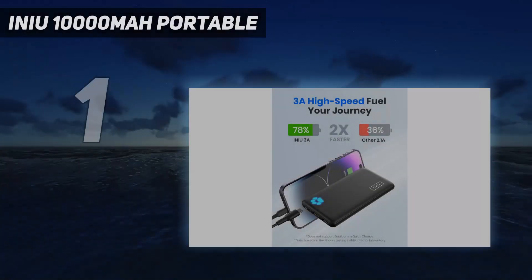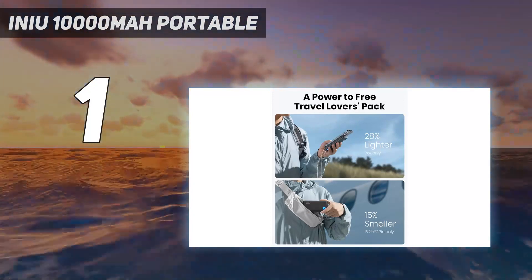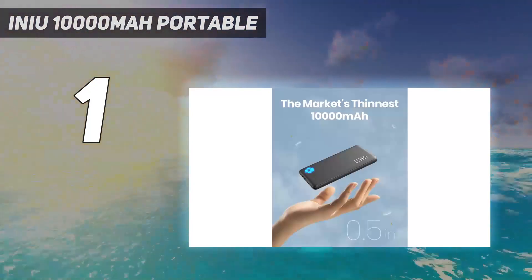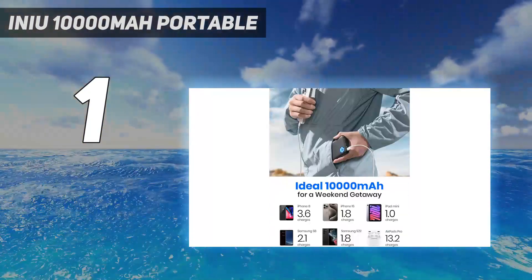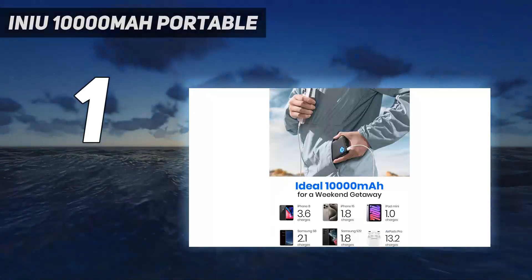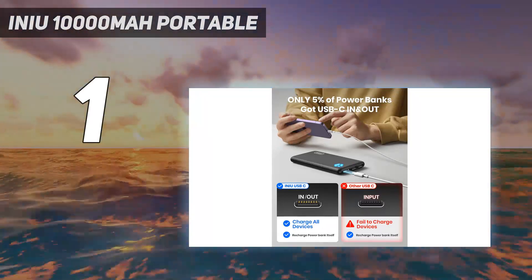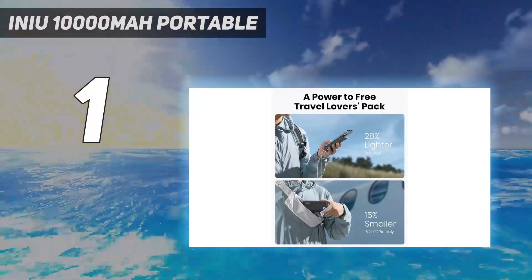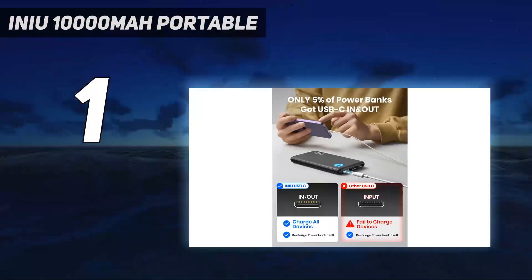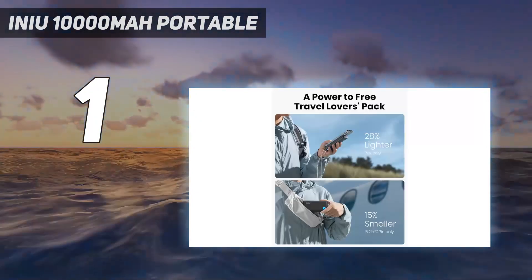And number 1: the INIU 10,000 mAh Portable. A shocking upset for the top slot — Anker, the typical standard bearer, loses to INIU's 10,000 mAh charger. This brick is one of the best portable chargers. Not only did its charging times and speeds sit near the top of the chart, but it's got two USB-A output ports to the Anker PowerCore Slim 10,000's single USB-A charging port. And since that second port can be the difference between powering a secondary device while you charge your phone, or helping a friend out when they need it, we're giving the INIU the overall nod.